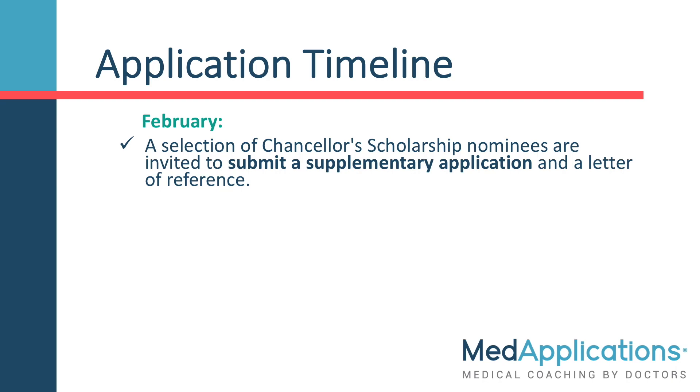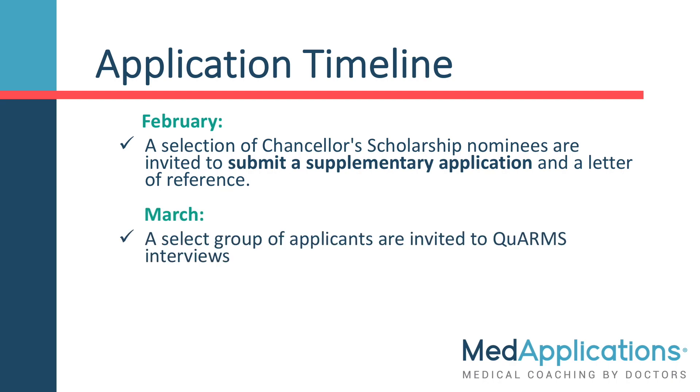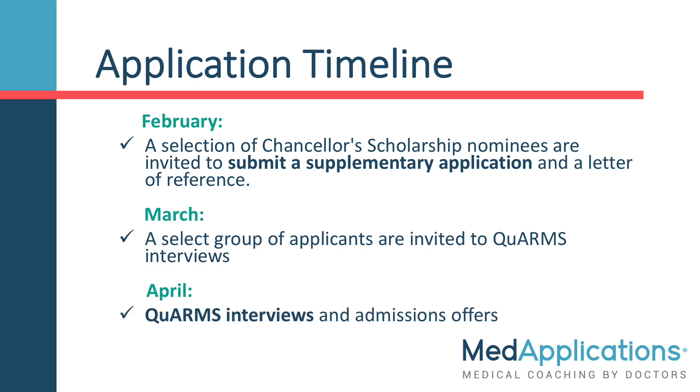In February, a selection of the Chancellor's Scholarship nominees are invited to submit a supplementary application and a letter of reference. In March, a select group of about 40 applicants are invited to the QUARMS interviews. QUARMS interviews occur at Queen's University in April, and admissions offers are sent in late April or early May.